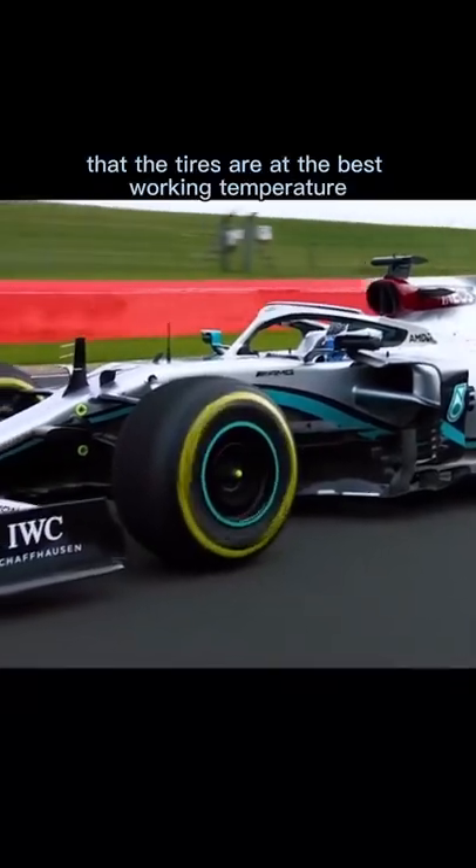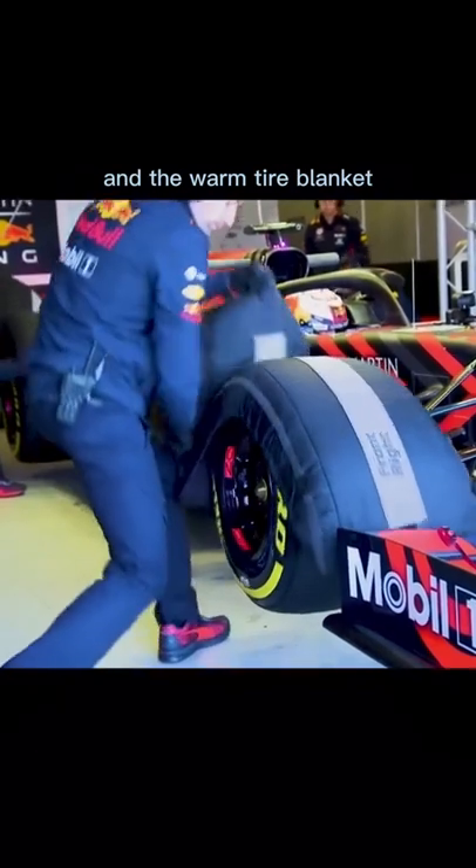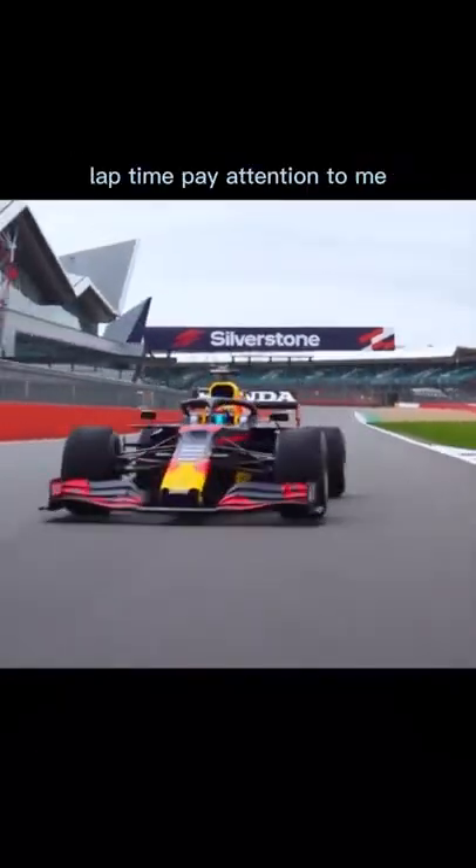In order to ensure that the tires are at the best working temperature, the tires will be warmed in advance and wrapped in a warm tire blanket so that the drivers can reach the fastest lap time.